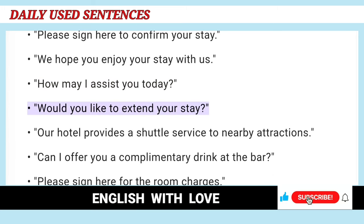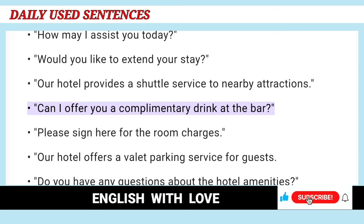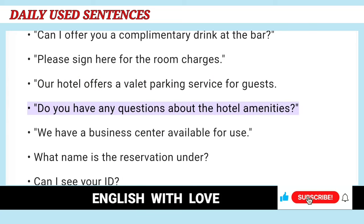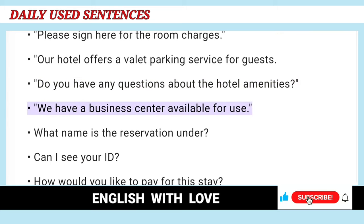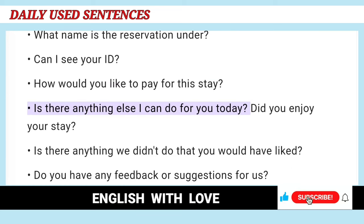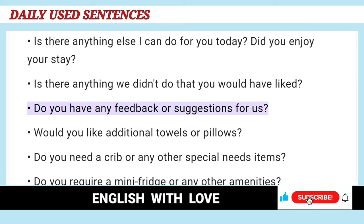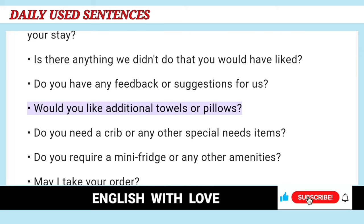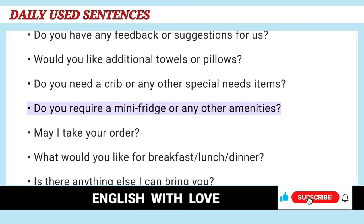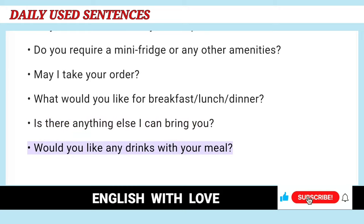We hope you enjoy your stay with us. How may I assist you today? Would you like to extend your stay? Our hotel provides a shuttle service to nearby attractions. Can I offer you a complimentary drink at the bar? Please sign here for the room charges. Our hotel offers a valet parking service for guests. Do you have any questions about the hotel amenities? We have a business center available for use. What name is the reservation under? Can I see your ID? How would you like to pay for this stay? Is there anything else I can do for you today? Did you enjoy your stay? Is there anything we didn't do that you would have liked? Do you have any feedback or suggestions for us? Would you like additional towels or pillows? Do you need a crib or any other special needs items? Do you require a mini fridge or any other amenities? May I take your order? What would you like for breakfast, lunch, or dinner? Is there anything else I can bring you? Would you like any drinks with your meal?